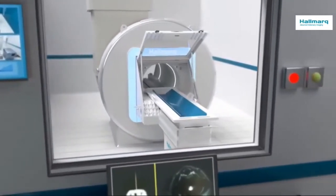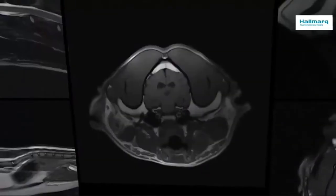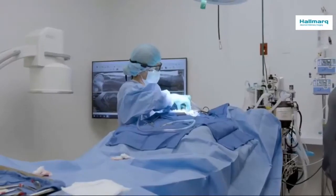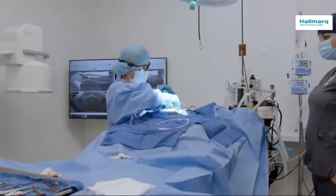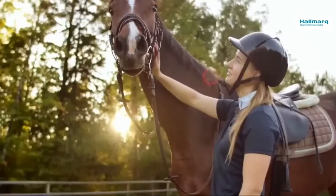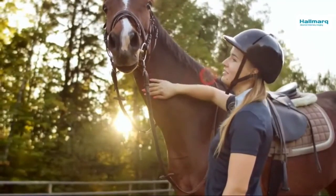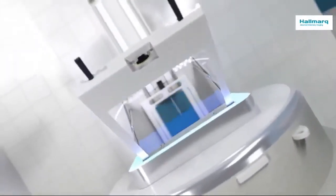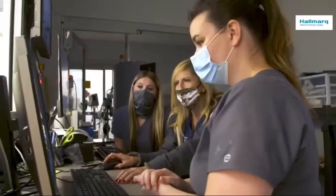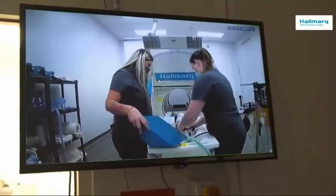With over two decades of experience and over 120,000 patient images, Hallmark is committed to providing access to state-of-the-art resources to clinics and practices around the world. Building on their unrivaled success in the equine market, Hallmark's 1.5T small animal MRI system has kept the patient and you at the forefront of every design decision.